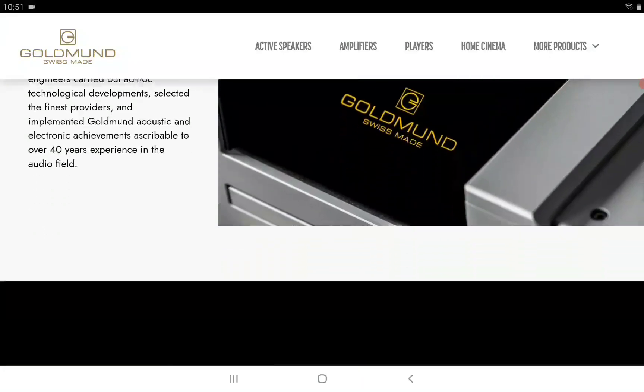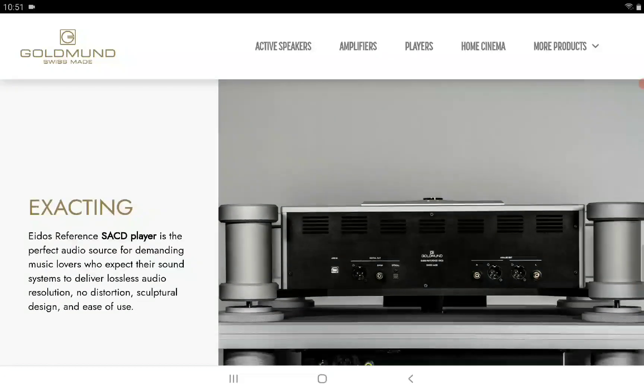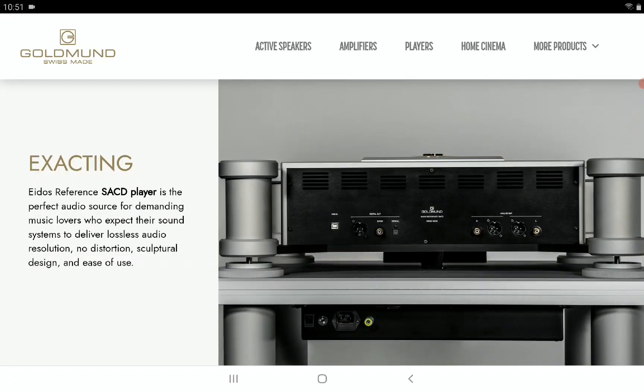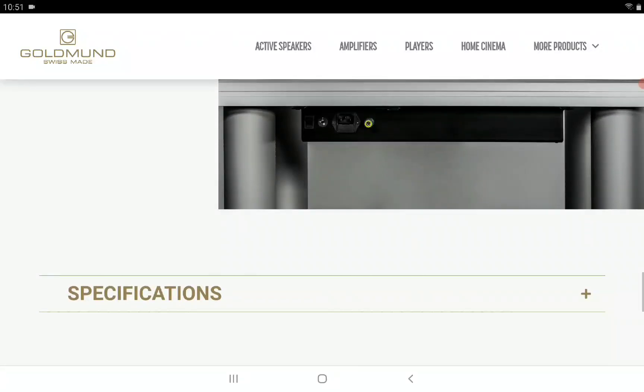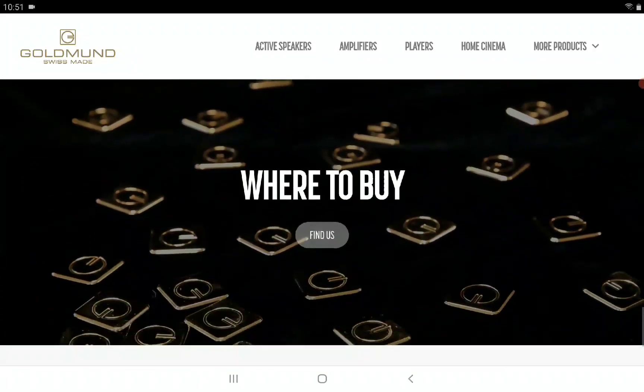It is a premium flagship product that will cost a lot. It weighs 20.6 kg and features very low distortion and noise. The price tag is just ridiculous — you are looking at £80,000 for this SACD player. If you can afford it, I'll drop details on where you can get your hands on one.